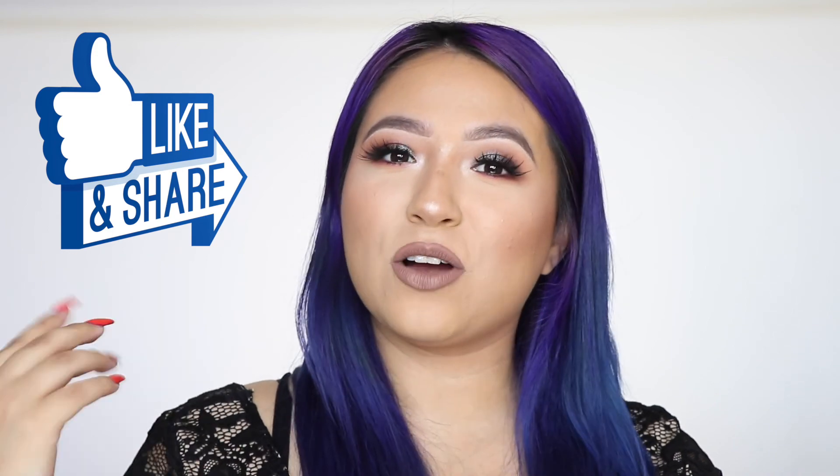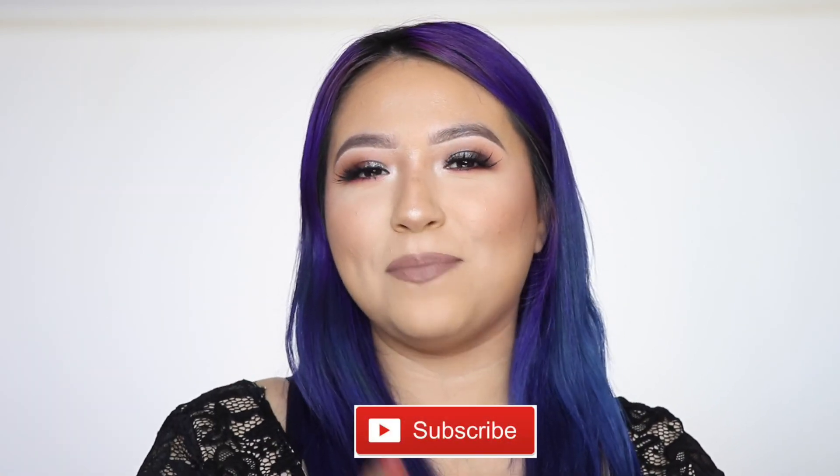Before I end, my shoutout today goes to Ava Gonzalez — she said 'much love from snap fam, notifications are locked and loaded.' Thank you so much for your support! If you want a shoutout, turn on my post notifications and comment 'done' below. I post three times a week. That's it for today — I hope you enjoyed and learned something new. This full coverage routine works really well for my acne-prone skin. Give it a thumbs up, share, comment what video you want next, and subscribe!